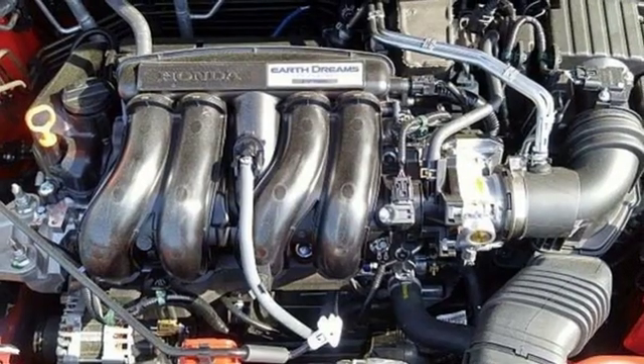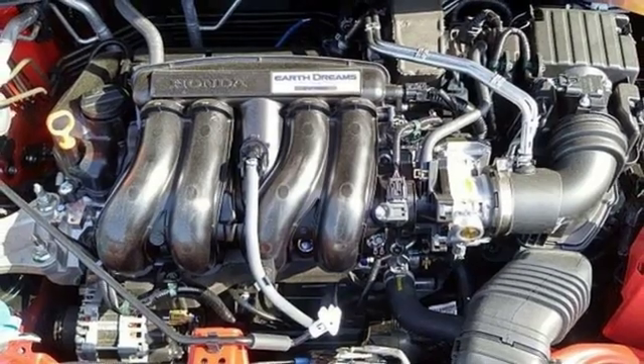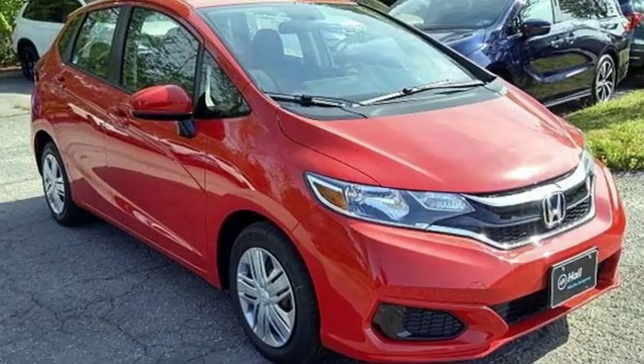This from Car & Driver: the Honda Fit has always proved that there's a right and a wrong way to put together a package, and the Fit's always been right.